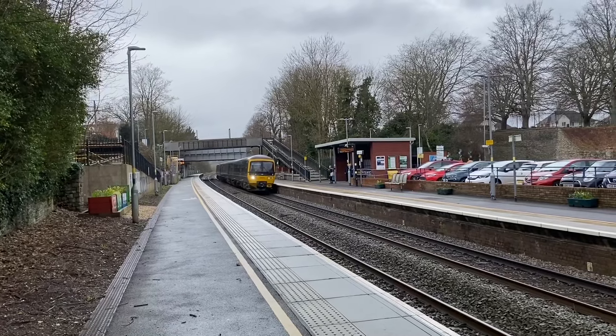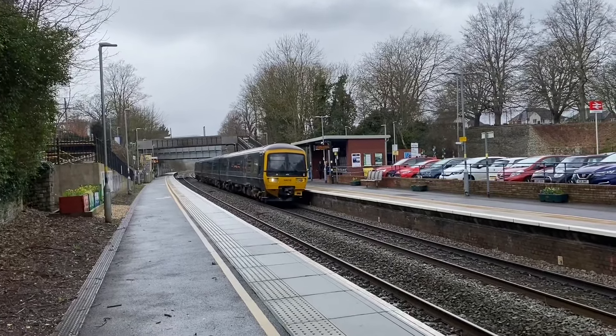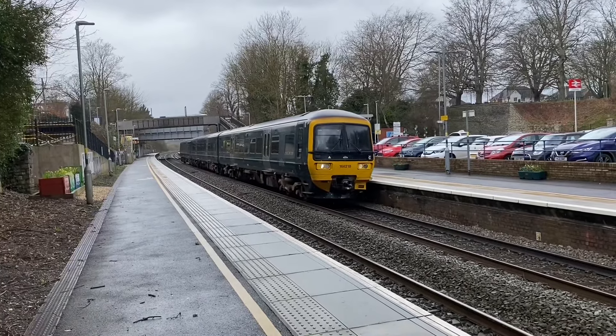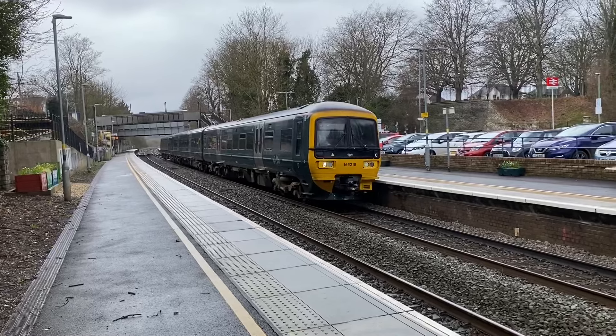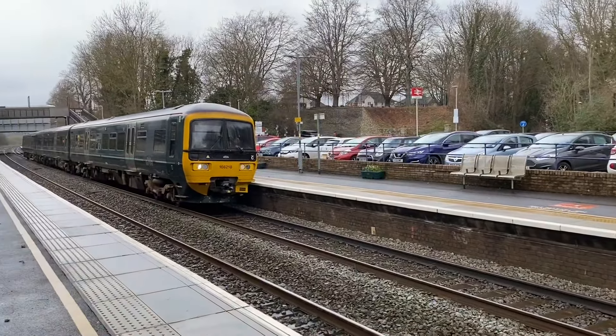Here's the first train to kick off the video — the service to Weymouth, 1CC6218. This one's about a minute or so early, so yeah, I'll keep the camera rolling.